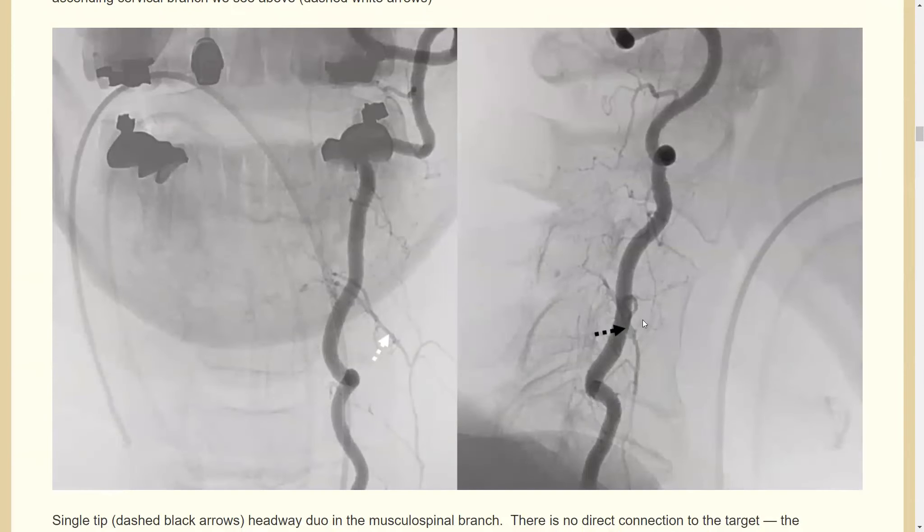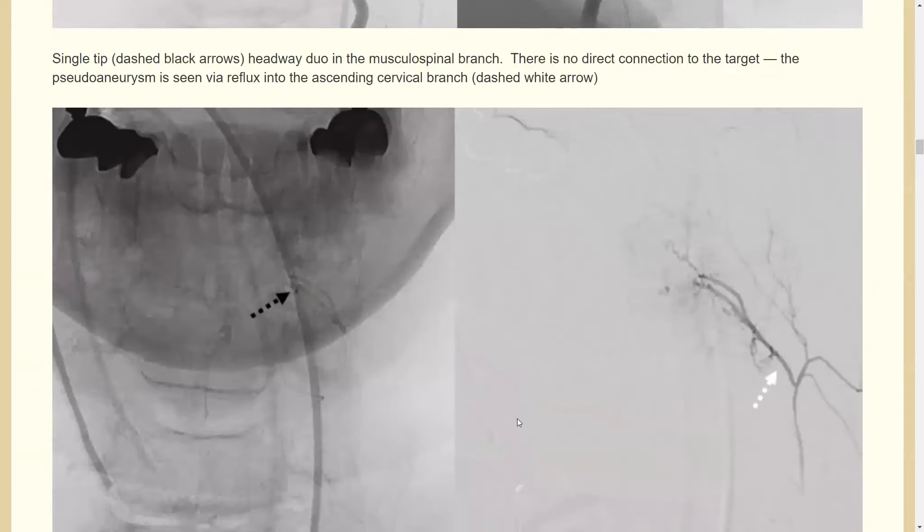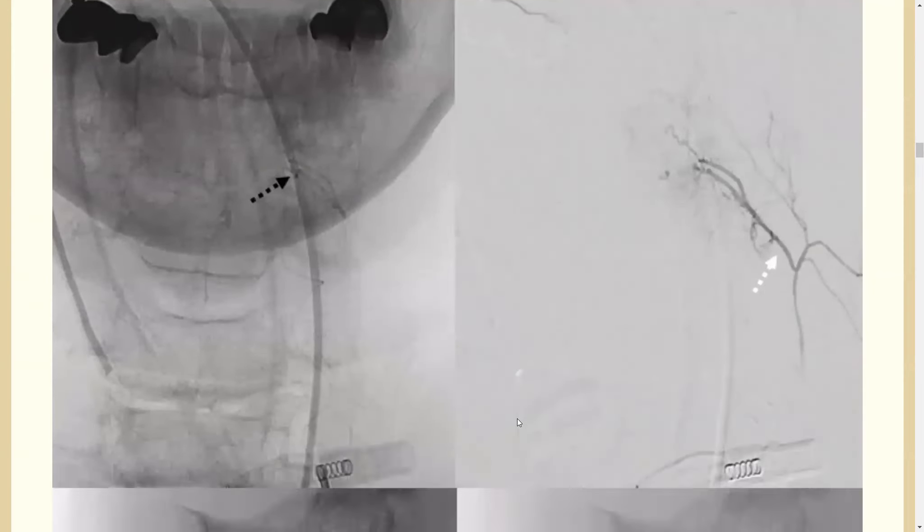In the same lateral view: here's the ascending cervical, here's the vert, and there's a coned-down view of the vert — the arrows are consistent throughout so you can correlate them. There's a lot of reflux from the vert injection into the ascending cervical; the whole network is now visible, and there is our target. We then placed a Headway Duo into the origin of this C4 muscular branch.